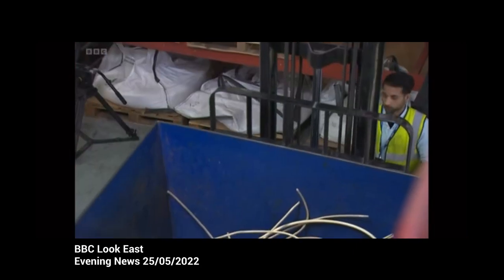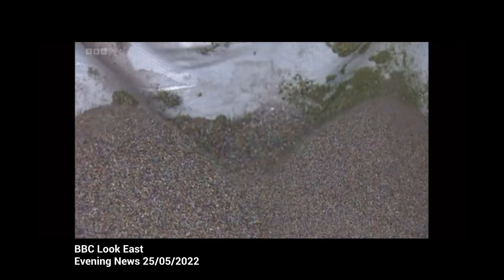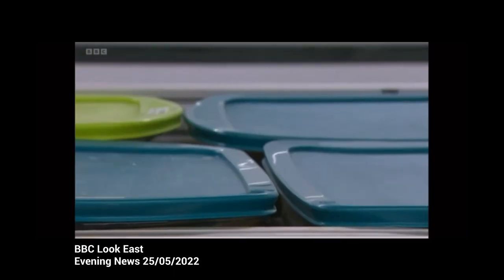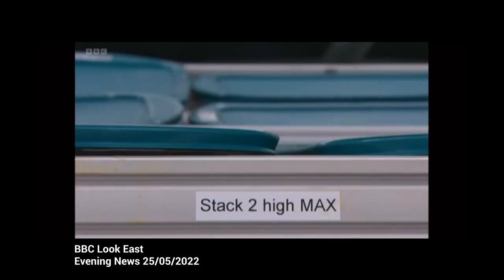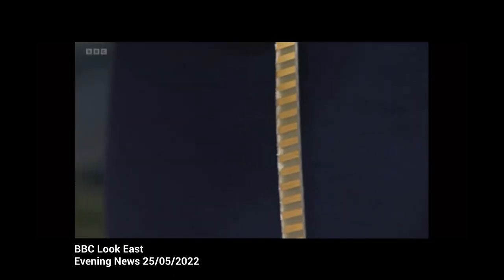This company recycles around a thousand tonnes of old electronic kit every year — from the copper wiring to the plastic around it, which goes off to become the bottom of traffic cones. But the warehouse isn't where the really clever bit happens. To get the precious and rare earth materials from the microchips, they grind them into a solution of bacteria.